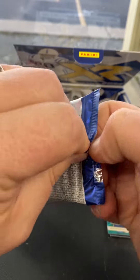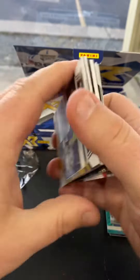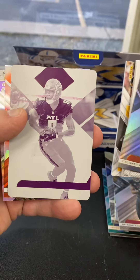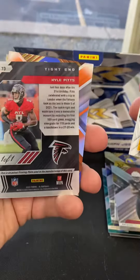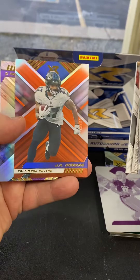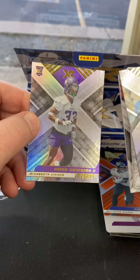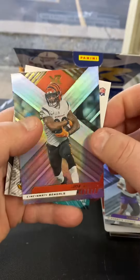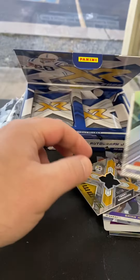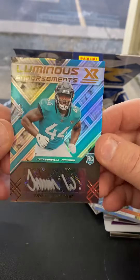And our second pack, we'll have one auto, one MIM. D-hot base — skip that. Printing plate, Kyle Pitts, /1. Orange J.K. Dobbins. Base rookie Brian Asamoah — he's from OU. Our jersey card, Bradshaw to /49. And our last auto is Trayvon Walker to /99 — number one pick of the draft.